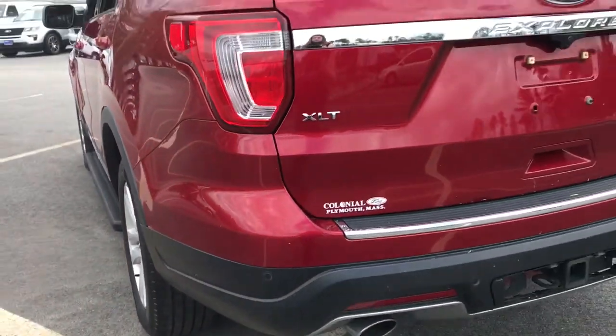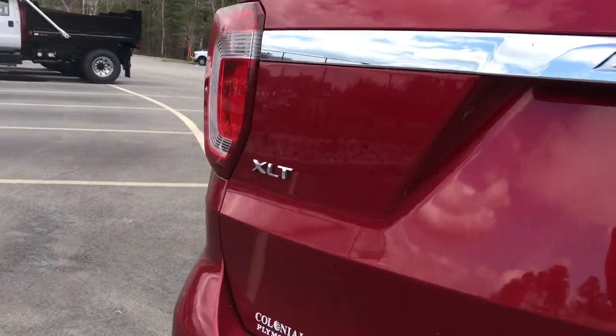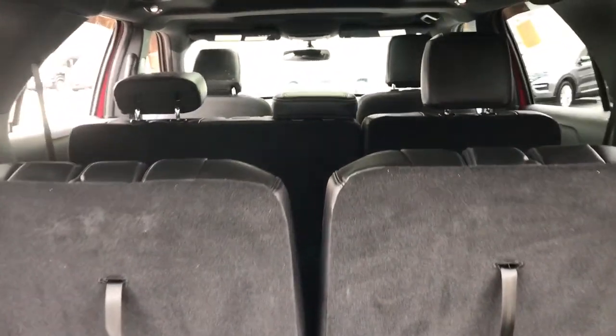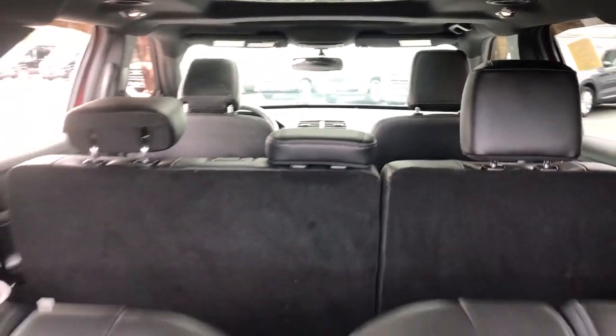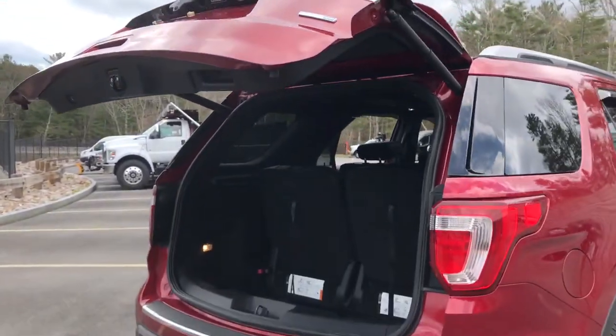The following are some of this vehicle's highlighted options: keyless entry, third row seat, four-cylinder engine, backup camera, fog lamps, heated mirrors, iPod, MP3 input, power lift gate, power passenger seat, remote engine start.